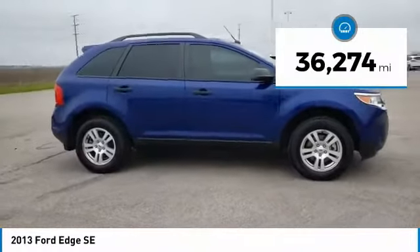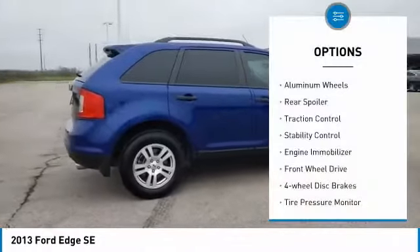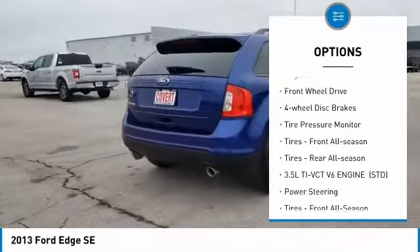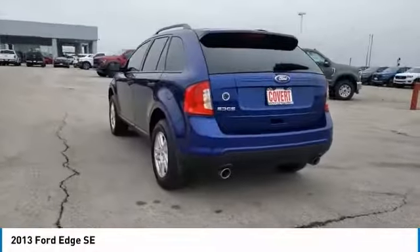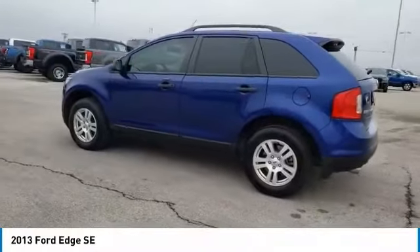This vehicle has less than 40,000 miles. Here are some of this vehicle's great options: aluminum wheels, rear spoiler, traction control, stability control, engine immobilizer, FWD or wheel disc brakes, tire pressure monitor, tires front all season, tires rear all season.